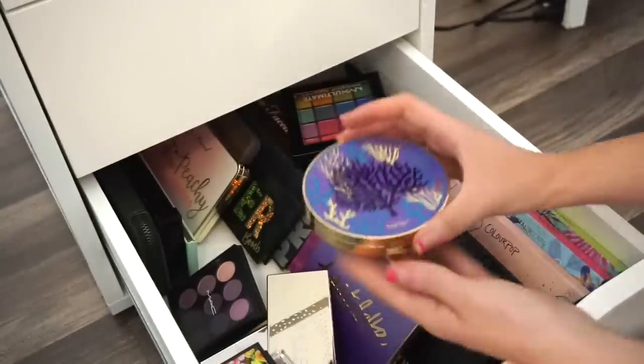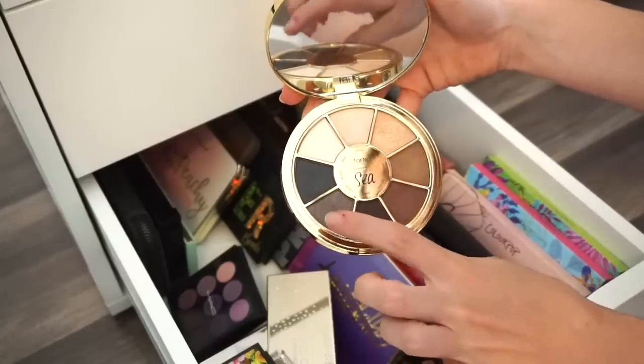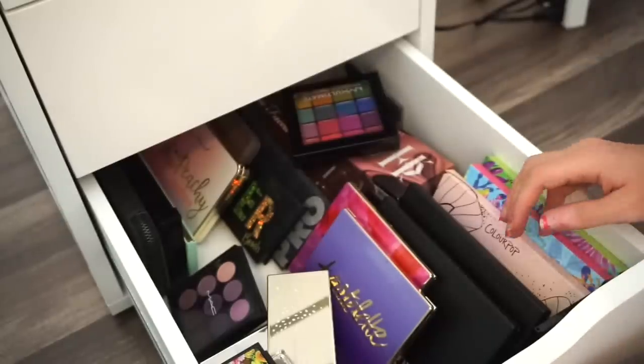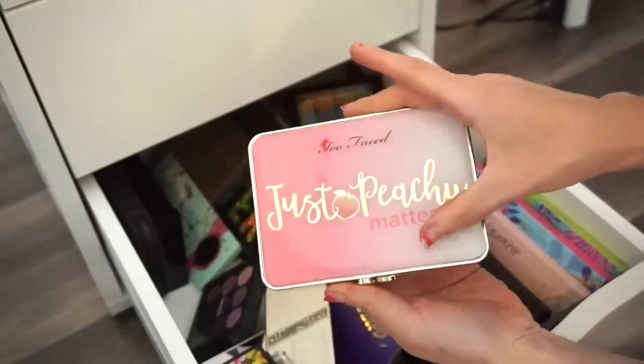The last Rainforest of the Sea palette is my least favorite. There's one pretty gunmetal-y shade but I'm going to get rid of that one too. Into the selling declutter pile.